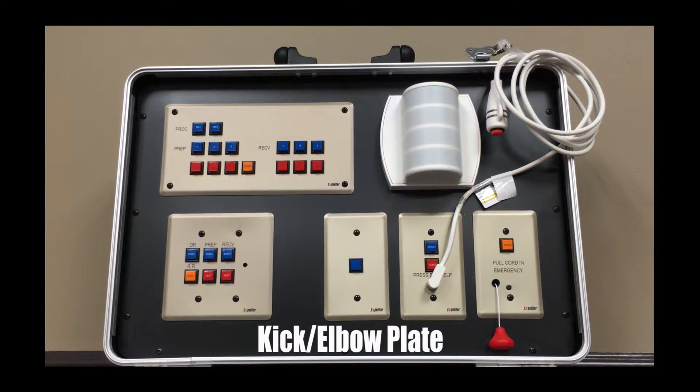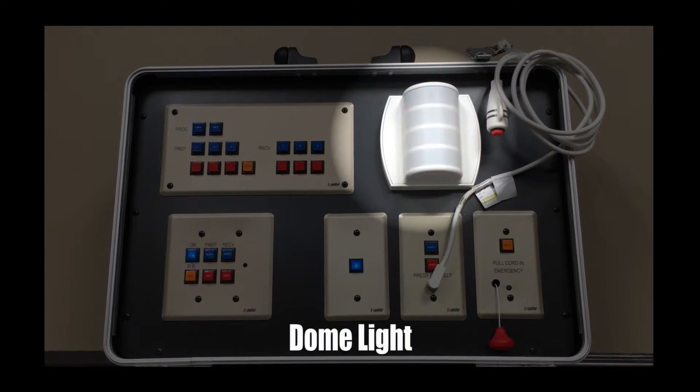Kick elbow plate. This device can be mounted at low levels to be activated by foot or knee, or at 48 inches to allow activation by elbow or hand. Dome light. The dome light is used outside the surgery room, patient restroom, patient dressing room, or outside the curtain track at recovery beds to indicate an emergency or assistant call has occurred.